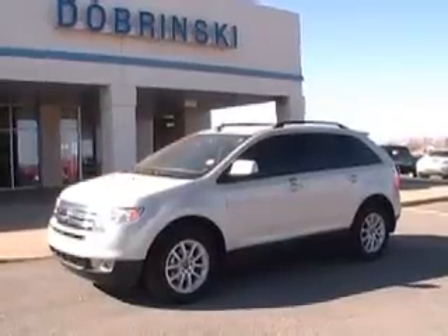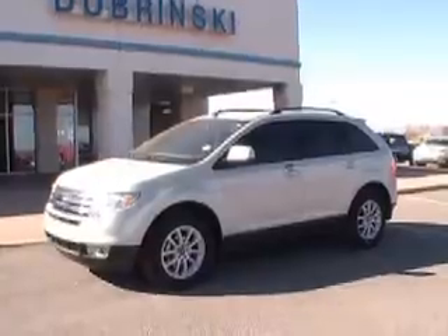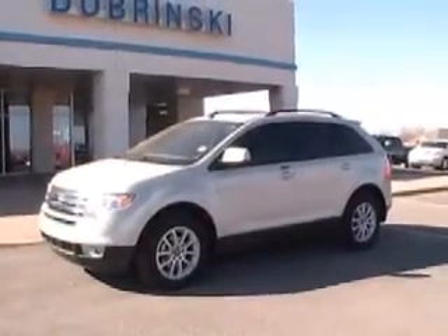Welcome to Dabrinskys. I'm Darrell. I want to tell you about the 2007 Ford Edge. We just traded for this vehicle — it's a new trade-in.